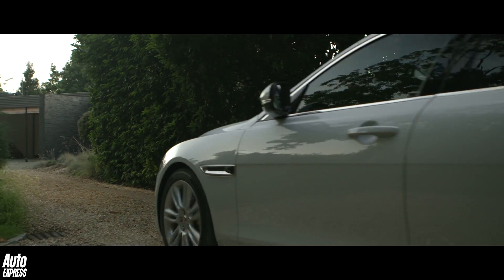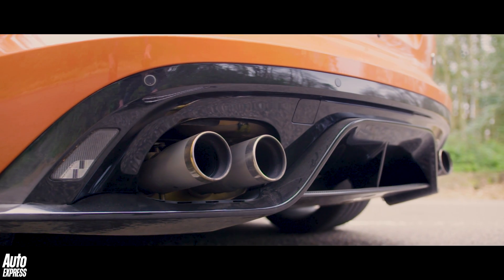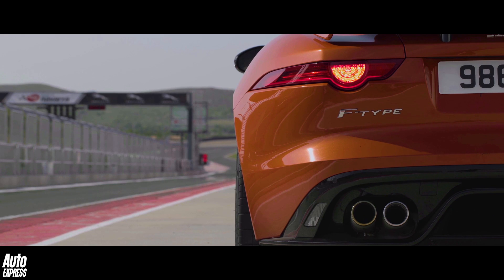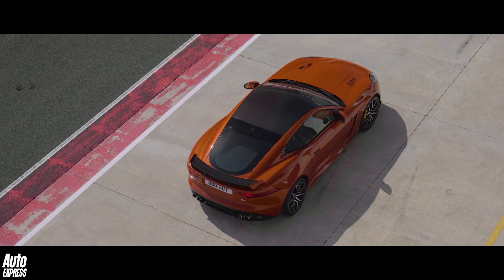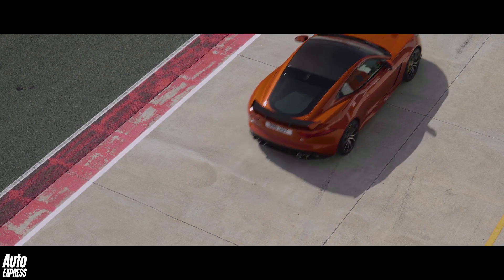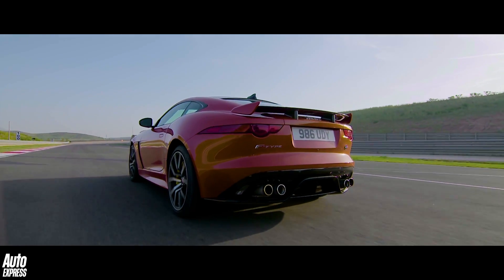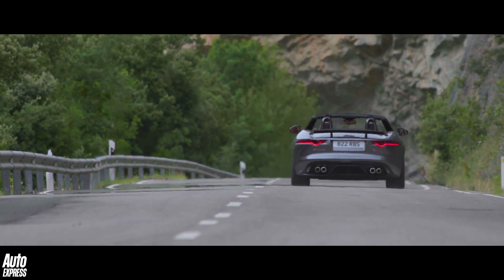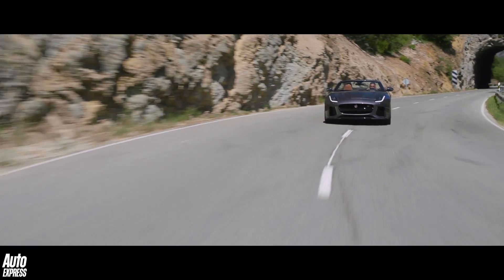In sports cars such as the Jaguar SVR, exhaust systems can be engineered to help produce a specific sound, often by the use of an exotic material for the pipework. In the SVR's case, the pipes are made of lightweight titanium inconel, which not only produces a distinct soundtrack but also cuts back pressure to improve the power output. It also cuts weight by an amazing 16 kg compared with a conventional stainless steel exhaust.